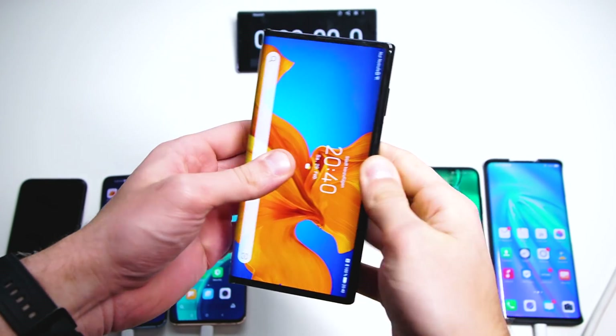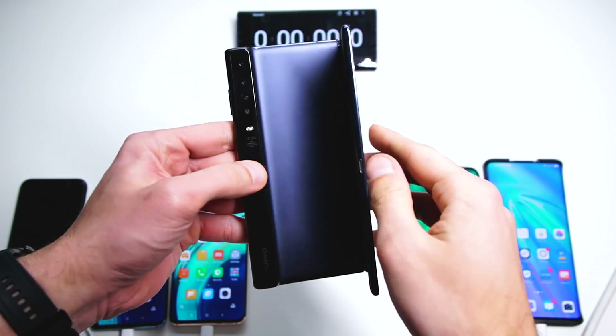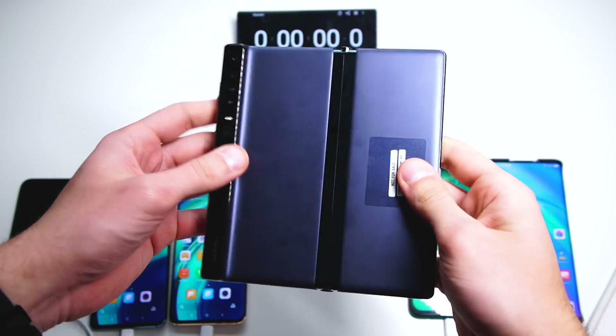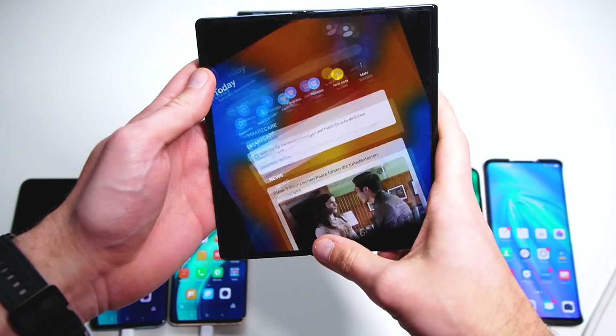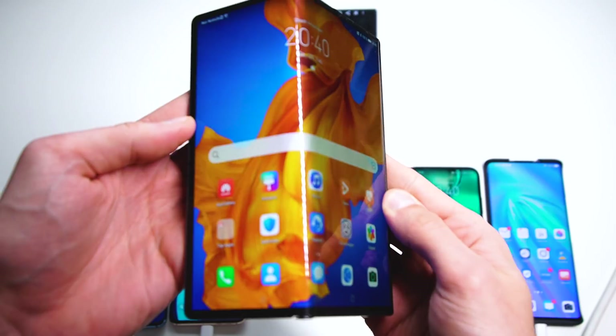Hey, what's up guys? Steven here and welcome back to another charging speed test. Today we're comparing some really hot devices including the Huawei Mate XS. This is the first time you're seeing a foldable smartphone in the battery charging test. So let's have a look at these devices.